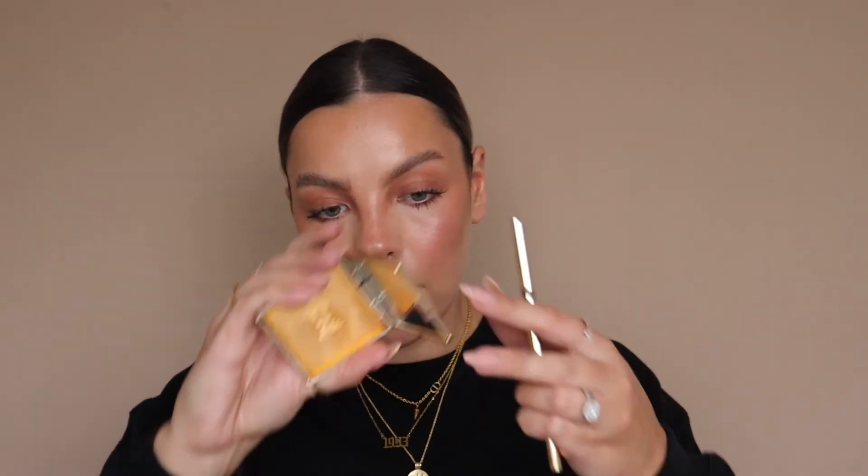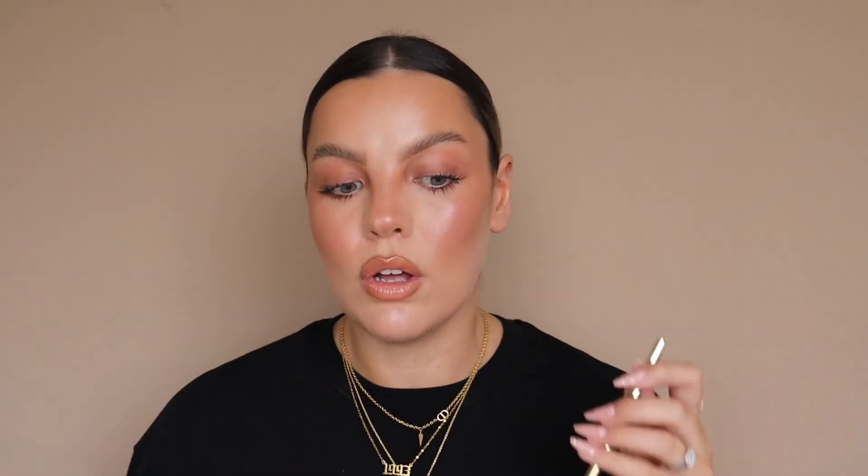And then something I've not stopped using for the last month: it got sent to me from Brow Code. It is the Brow Heist Soap and Pencil. My brows have never looked so good. It holds all day and is really easy to use. The brow pencil is beautiful. The only thing is the soap's quite hard so it ruins your brow spoolies, but I just bought a few disposable ones for that. Apart from that, I have nothing bad to say — it's amazing.